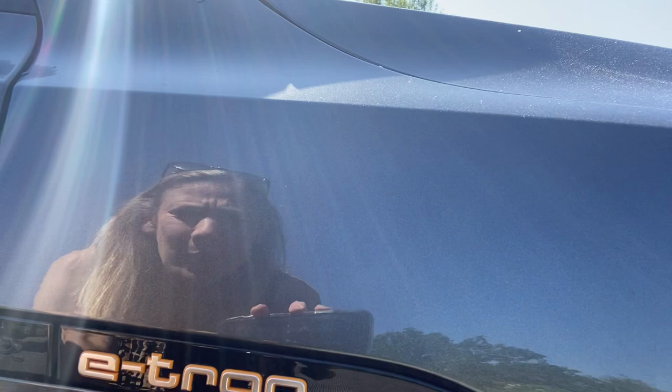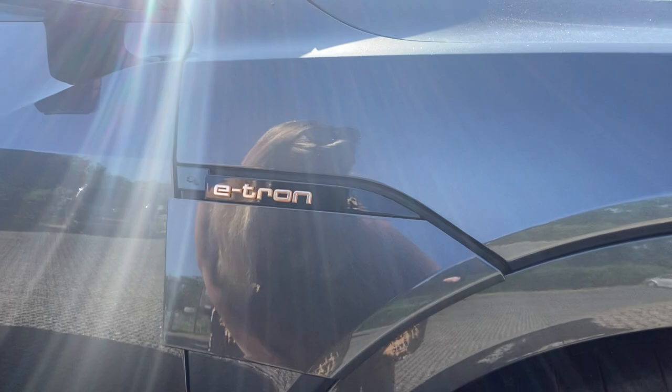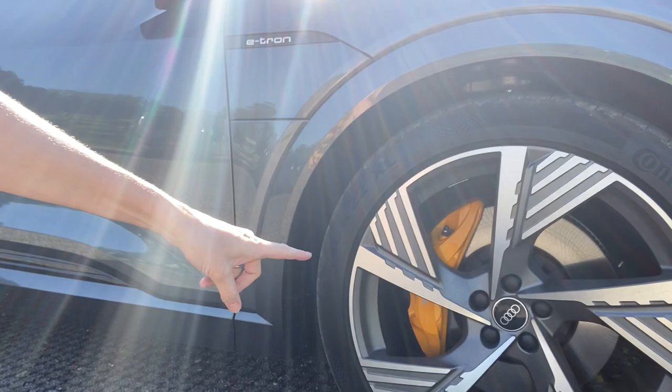I'll just switch it off because it might beep at me angrily when I get out. It's a lovely looking car as well. This is your little charging port — how cool is that? This is where your charge goes, you just lower that down, put in your charger, and up she goes.